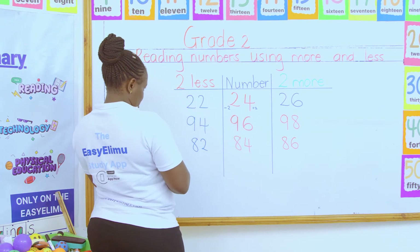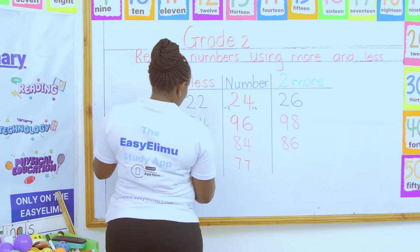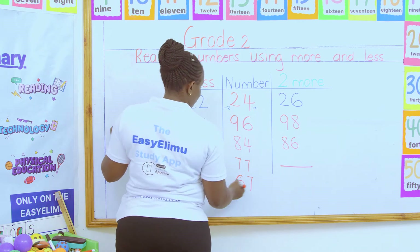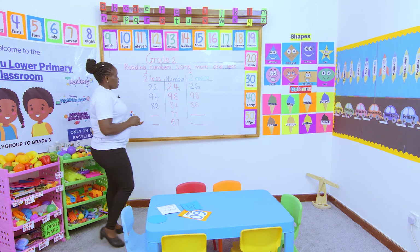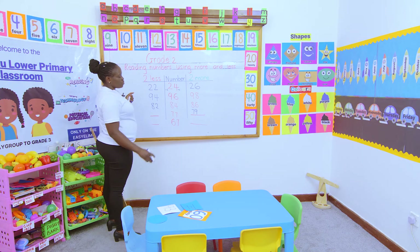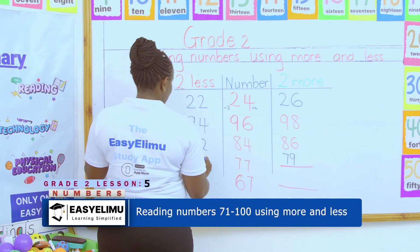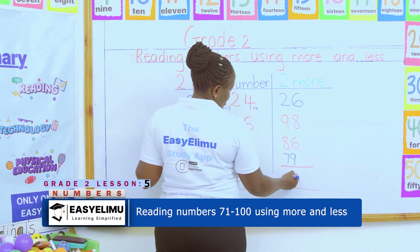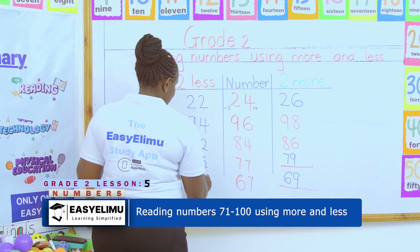Someone should come and try this one: 77. And another one to do 67. 77 plus 2, you get 79. What about 77 take away 2? 77, 76, 75. When you talk about 67, two more — it is 67 plus 2, which is 69. And when you talk about the less, it will be 65.